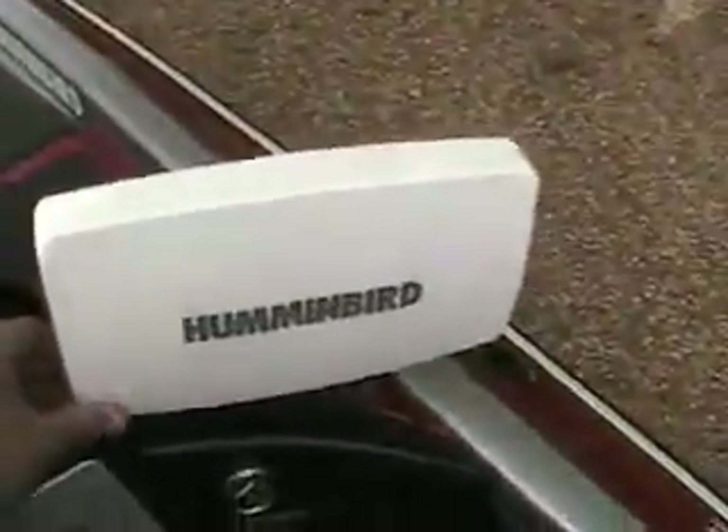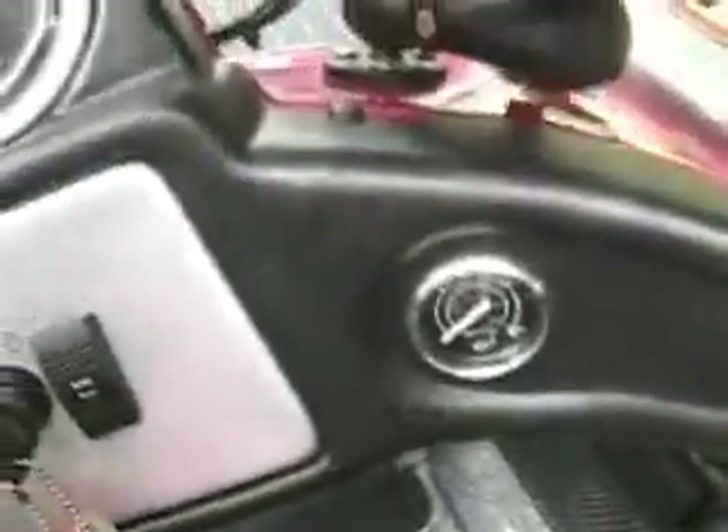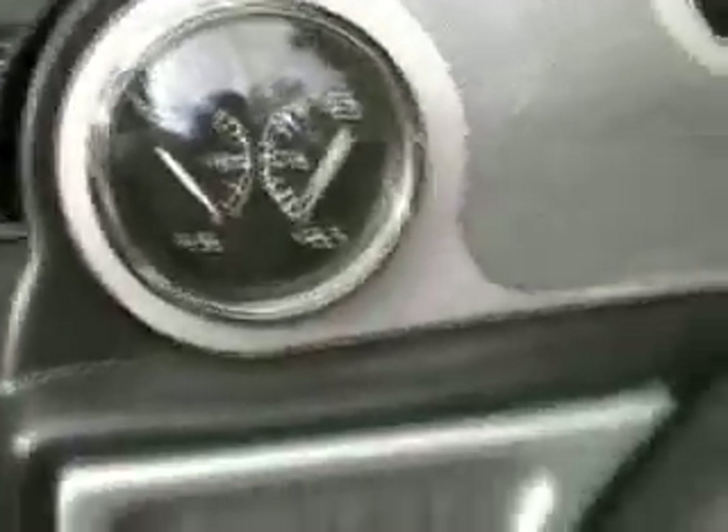Big plush seats, center seat opens for a cooler — big cooler there. There's a little glove box on this side. This features the 997, it also has side imaging. Water pressure, tach, fuel voltage.